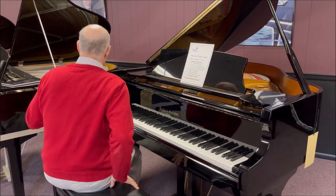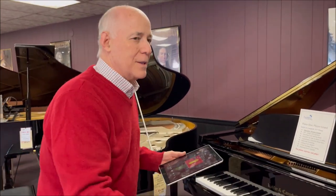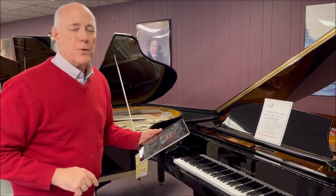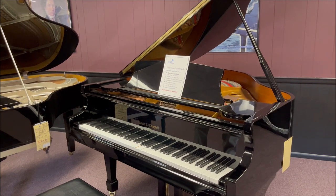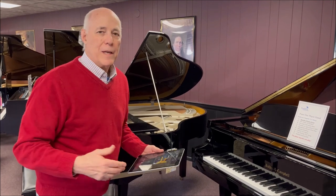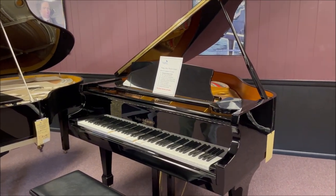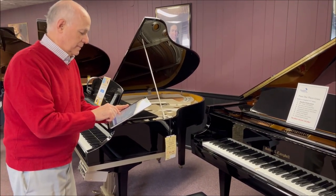What makes this very special is everybody in the family can play it because it's a player. All you need is an iPad or a smartphone and download the 600 songs that come with the instrument. Let's listen to a few. How about if we had a band? And even vocals from some of your favorite artists.